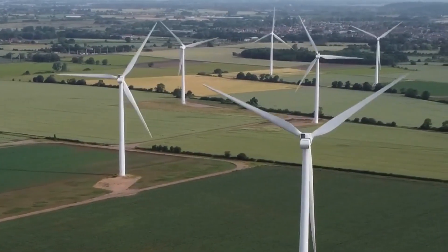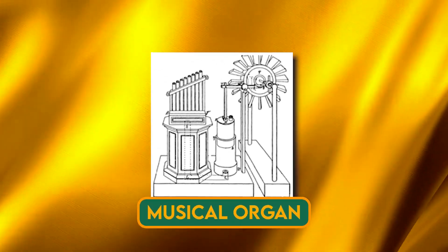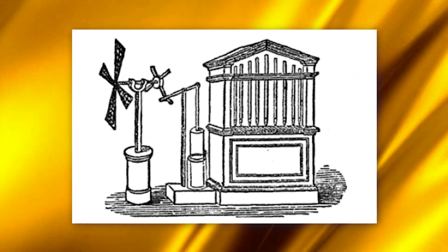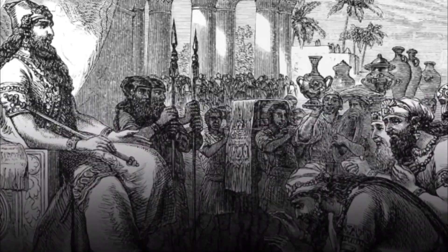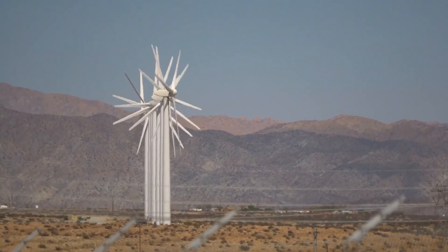Let's dive into a bit of history. The concept of harnessing the power of the wind isn't new. In fact, the first documented wind-powered machine was a musical organ by the Greek inventor Hero of Alexandria around 100 AD. This organ was powered by a wind wheel, which is considered the precursor of the modern wind turbine. Over the centuries, wind power technology evolved, aiding farmers in Persia and China to boost food production. From those humble beginnings, wind power has come a long way.